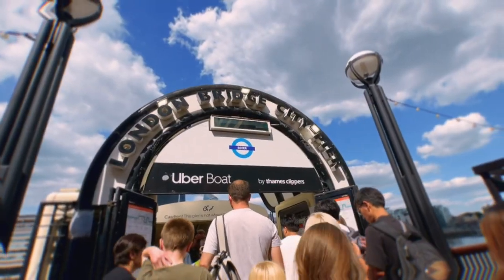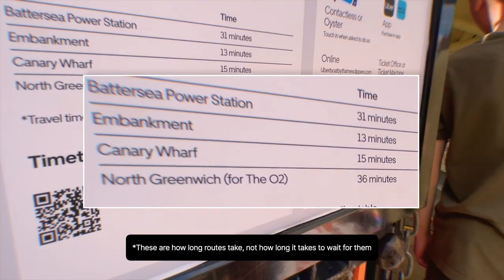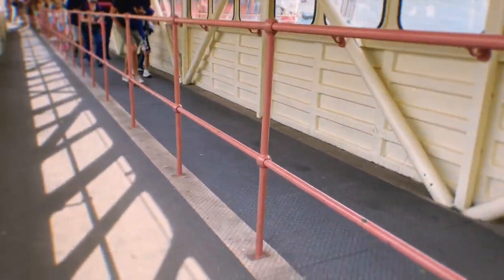The Uber Boat's timetables are pretty bad. I had to wait about an hour for the boat, so if you're thinking about this instead of the London Underground, I'd recommend taking the Underground instead, unless you're just here to experience the river or film a video like I am.